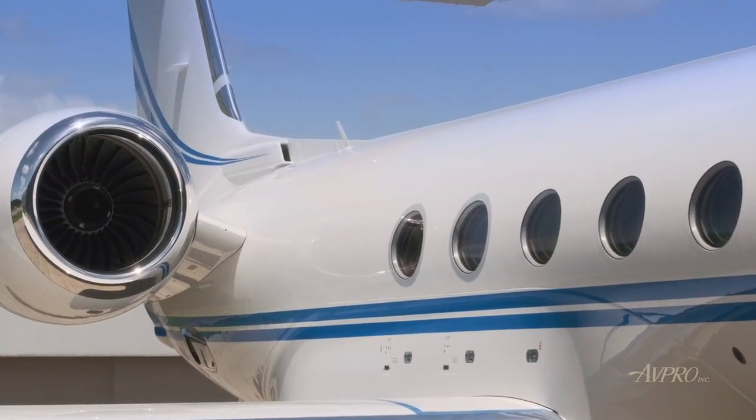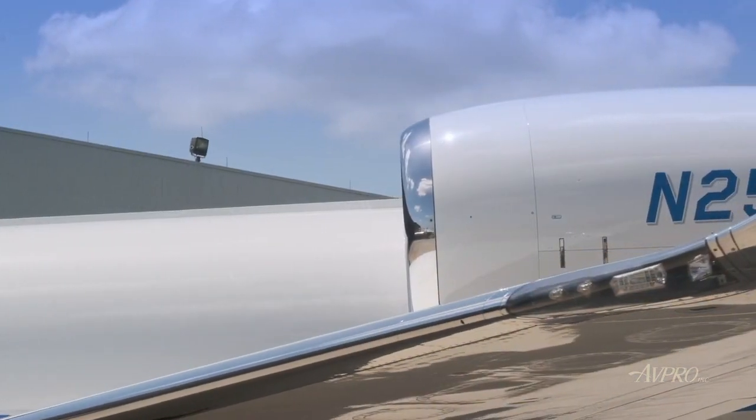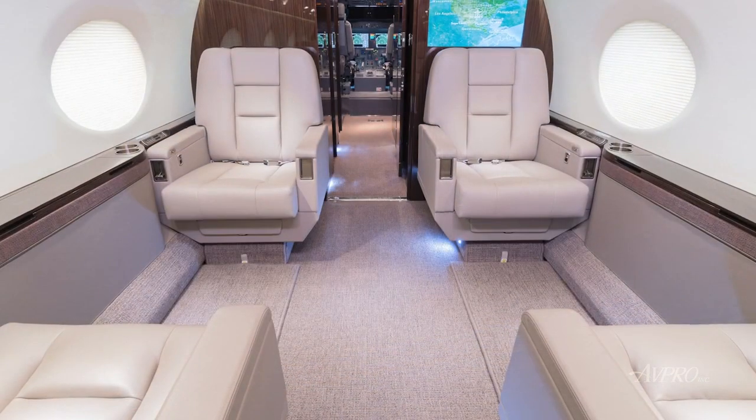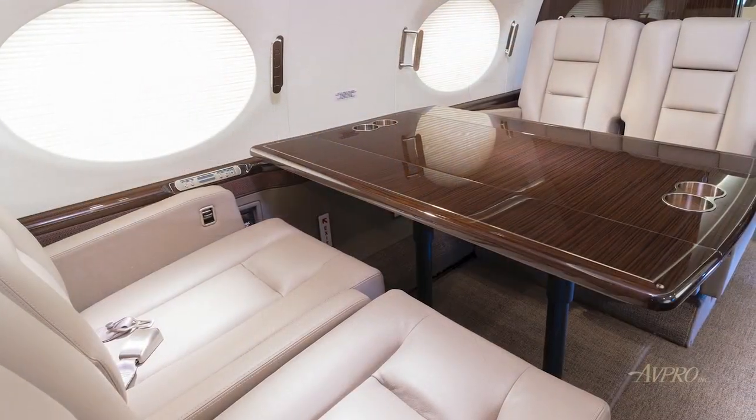For its superb range, best-in-class cockpit, advanced technology, top-rated customer support, and many more outstanding achievements, the G550 was honored with the Robert J. Collier Trophy, the most prestigious award in aviation.